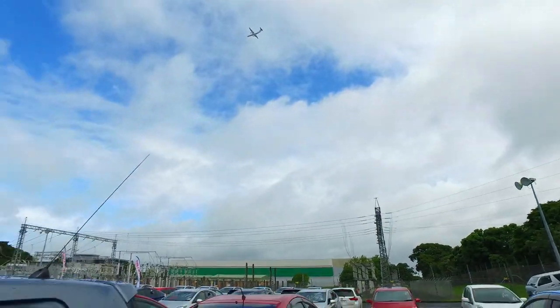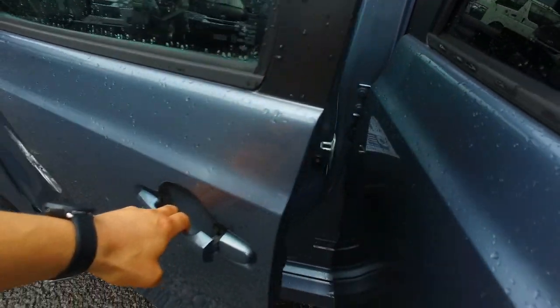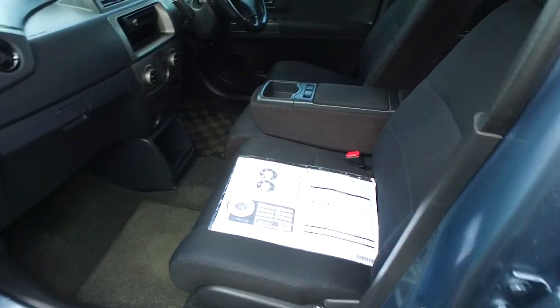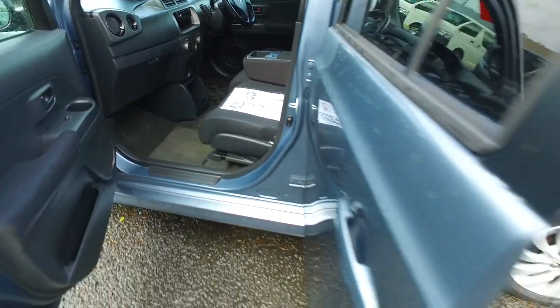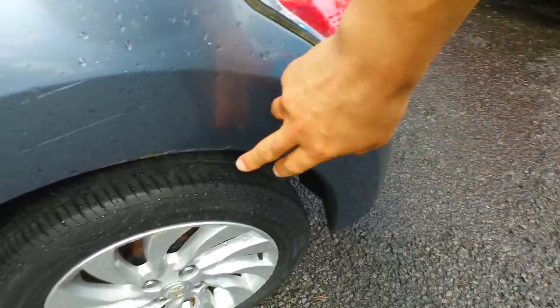Pardon the loud plane over there. Tinted back windows, and bench seats at the front there as well. Plenty of room. There's a chain-driven 1.5 litre Toyota VVTi engine. A couple of marks down here as well.